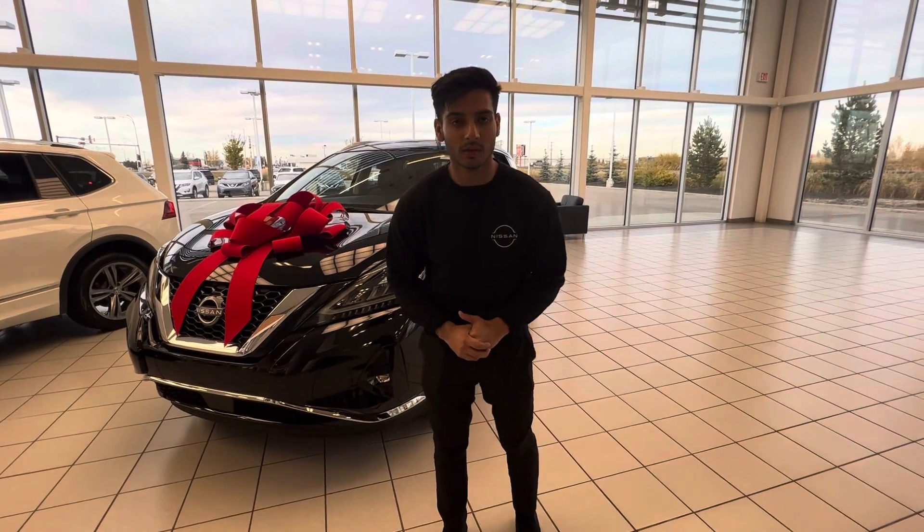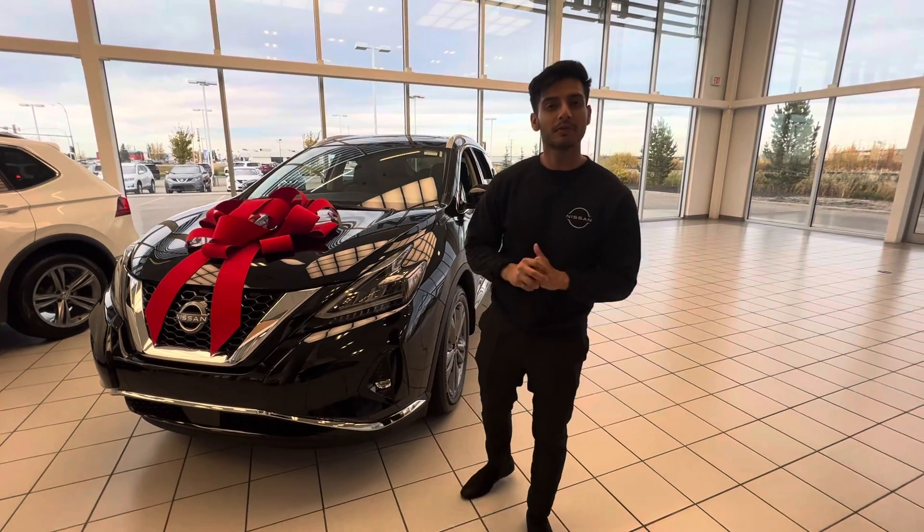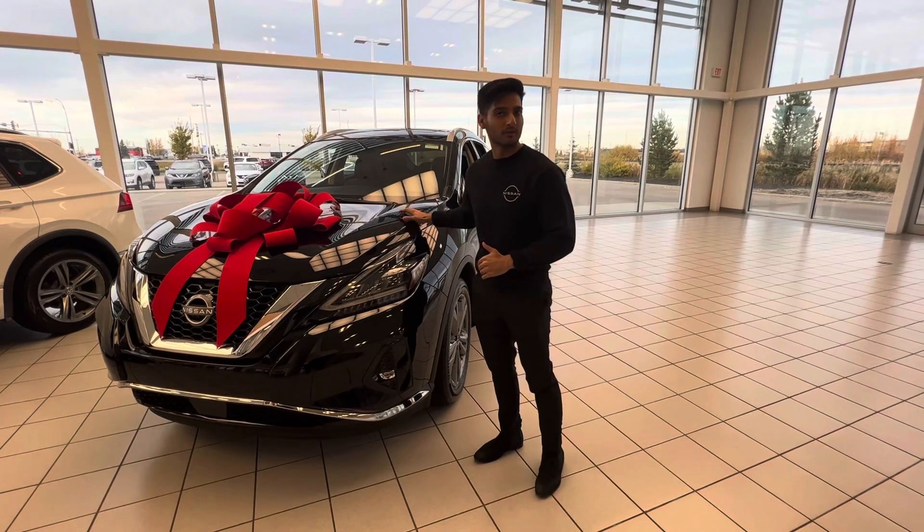Hey there, it's Zaman from Adla Nissan, one of the product specialists here. Just wanted to show you this beautiful option we have, the 2023 Nissan Murano.